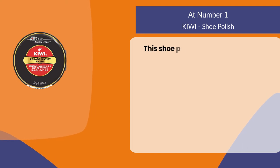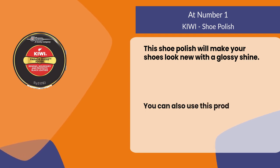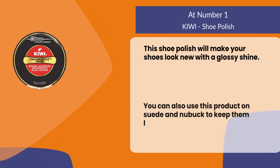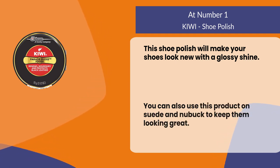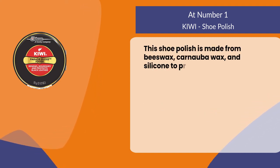At number one: Kiwi shoe polish. This shoe polish will make your shoes look new with a glossy shine. You can also use this product on suede and nubuck to keep them looking great.